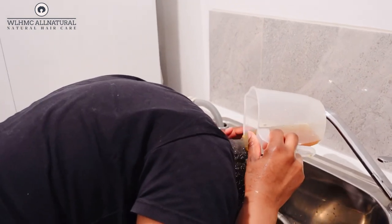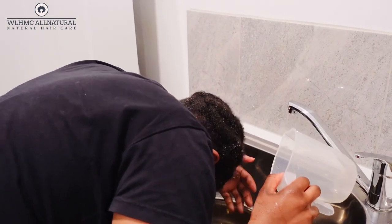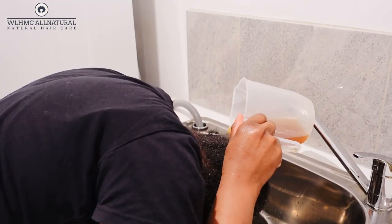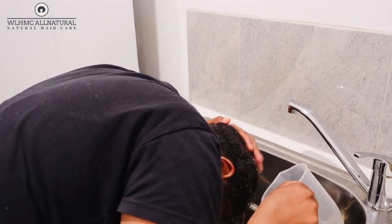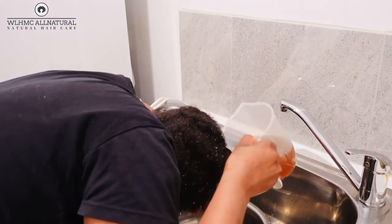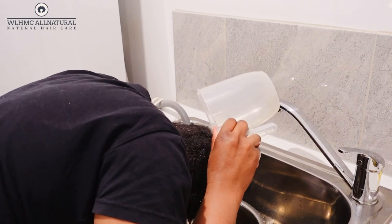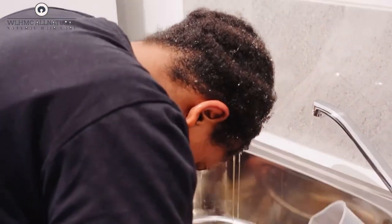Let me talk about how powerful this rinse is. Doing this every single week is going to help you regrow hair, thicken your hair if you have thinning hair, and also help with bald spots. You have to stay consistent with this rinse because it's going to help restore and regrow your hair.